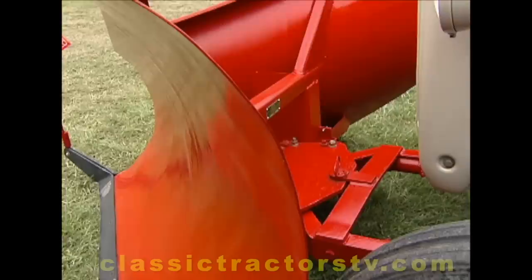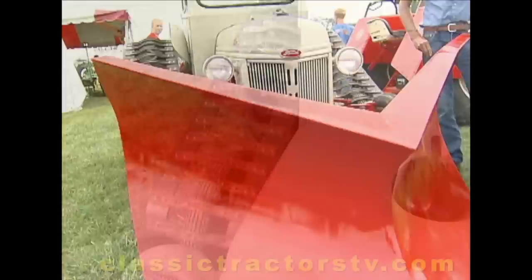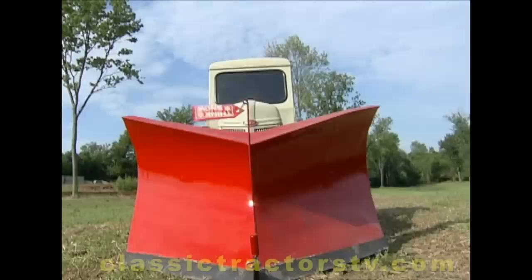I found the frame in Illinois, and the V snowplow — there's not a lot of them around, they're not extremely rare, just a little bit unusual — and I found that in the state of Minnesota. The cab, the tracks, the snowplow: are these things that Ford actually manufactured as features you could add on? That's correct, they were all dealer available.